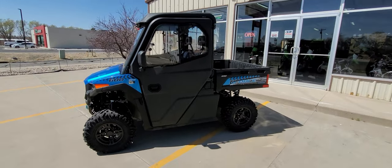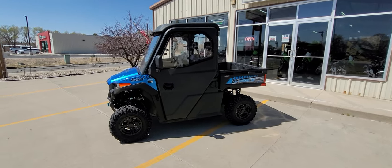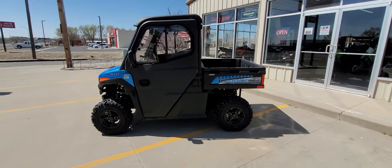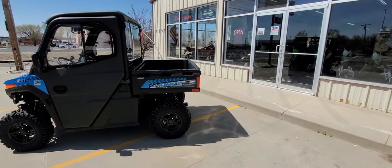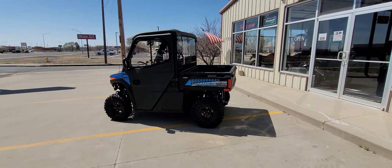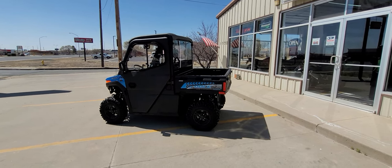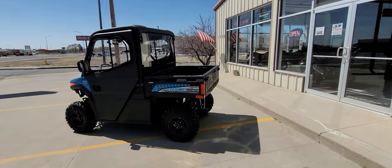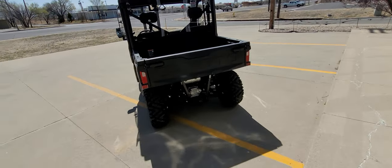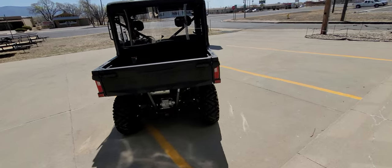A Honda Rincon 675cc with 38 horsepower MSRPs over 10 grand. Brute Force 750 base model is over 10 grand. Polaris 570s are getting close to 10 grand, depending on if you have power steering or whatever package you go with. This is a UTV — a side-by-side — that MSRPs under 10 grand. It's just staggering.